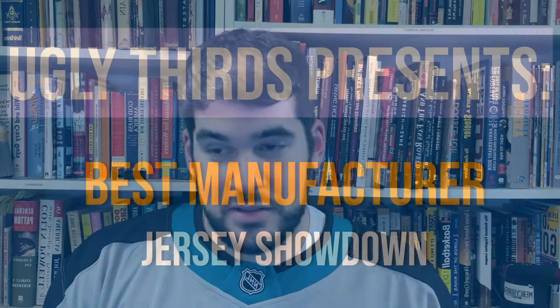Welcome back, sports fans, to another episode of Ugly Thirds. Today's topic is Best Manufacturer of Jersey Showdown. John and Shrems, battle at it.